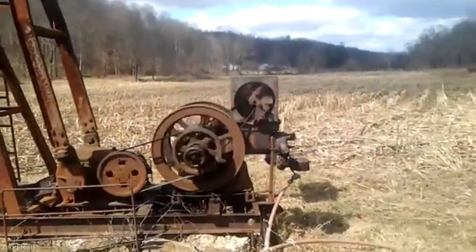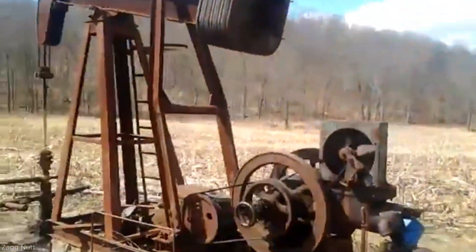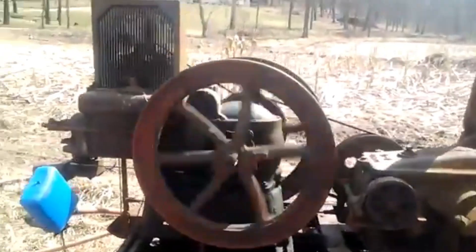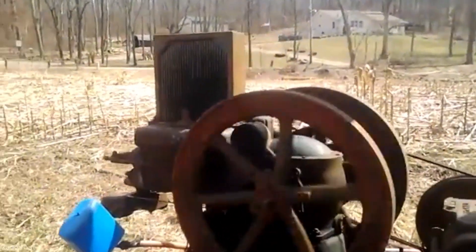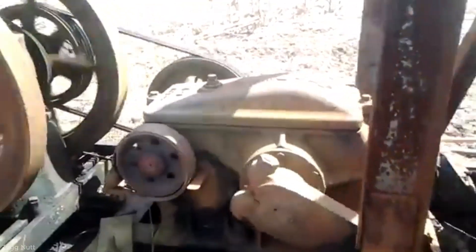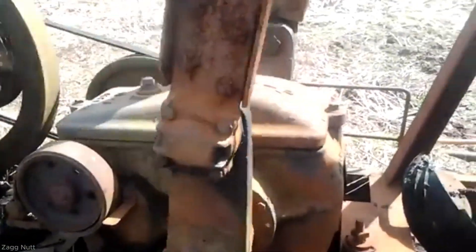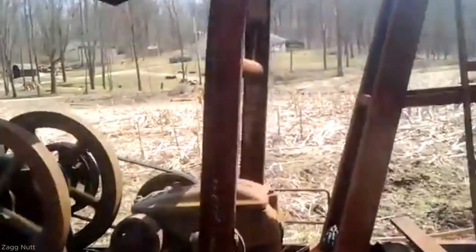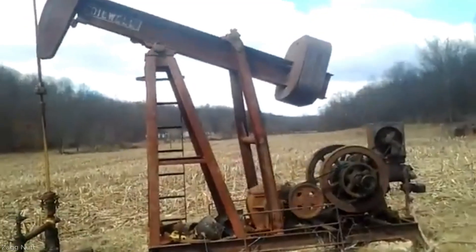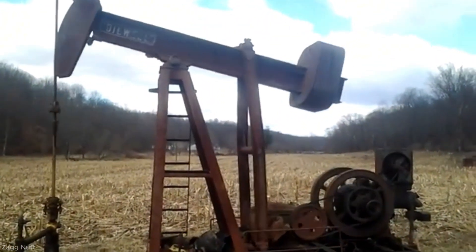The antique oil well pump jack is started by manually rotating the flywheel to initiate movement. As the flywheel turns, it drives the belt connected to the gearbox, which transfers power to the crank arms. These cranks move the walking beam up and down. The horse head at the front of the beam pulls the bridle and polished rod in a vertical motion, operating the downhole pump and enabling fluid to be lifted from the well. The process continues automatically once the flywheel gains sufficient momentum, maintaining the pumping cycle.